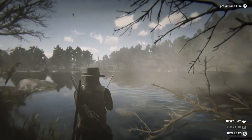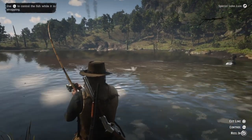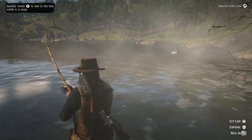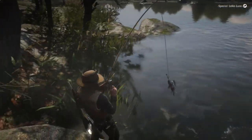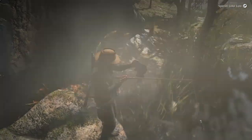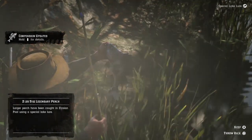This cave is behind a waterfall located at Elysian Lake. I don't know if this cave also holds some other secrets, but this is all I've seen so far. The entrance to this cave is actually behind a waterfall at the lake. Also, if you like this video make sure to give it a thumbs up and subscribe. This is also the spot where you will find the legendary perch — it is at Elysian Lake as well.